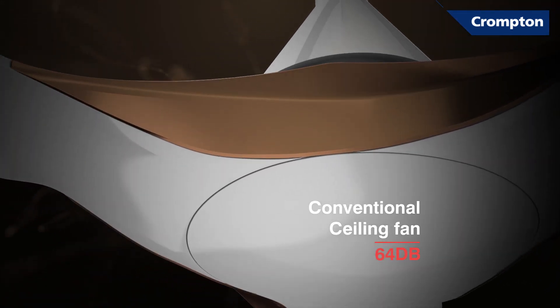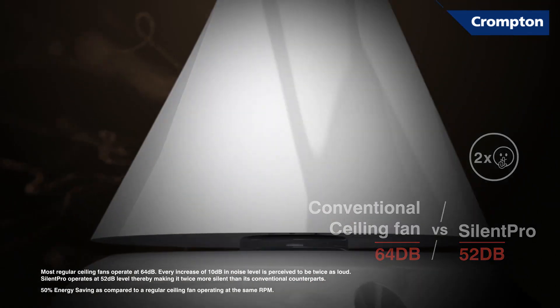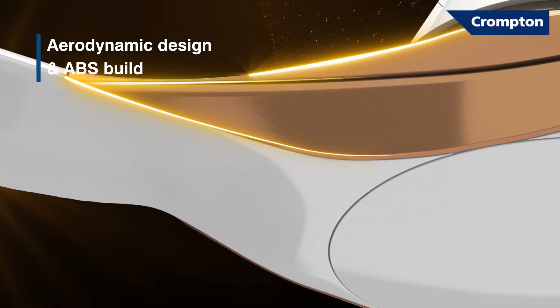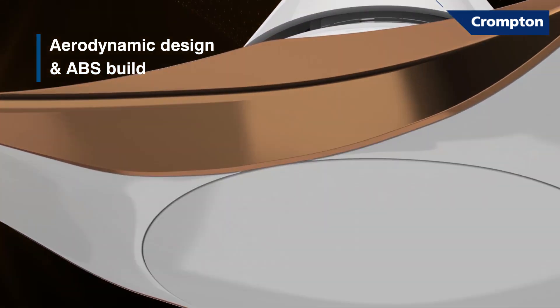Introducing Silent Pro range of ceiling fans. With only 52 decibels, they are two times more silent than any regular fan. The secret is in their aerodynamic design and ABS build — seamless in looks and superior in performance.